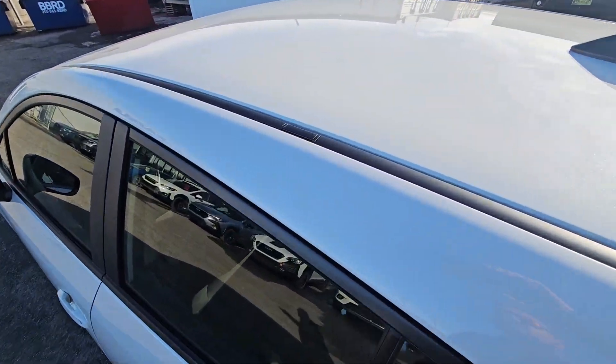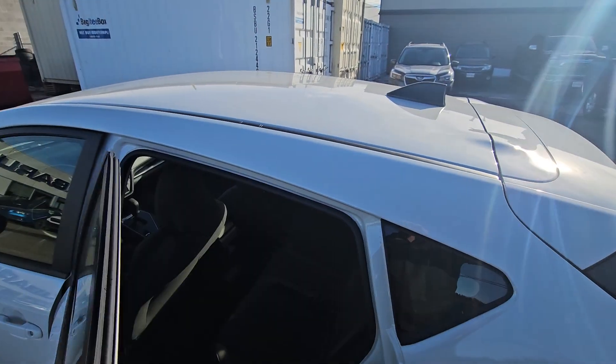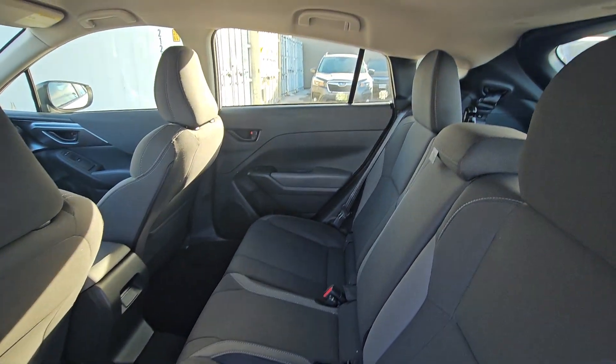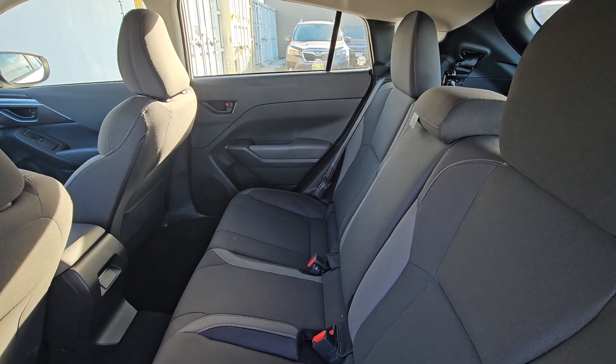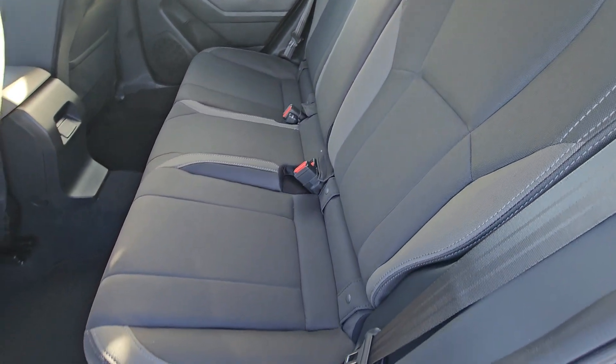Up top, we have these little doors in the track. You can pop those up and that is where you attach crossbars on the Impreza if you're going to carry anything on the roof. Second row has tons of room — great headroom, great legroom. It's the light and dark gray two-tone cloth interior.